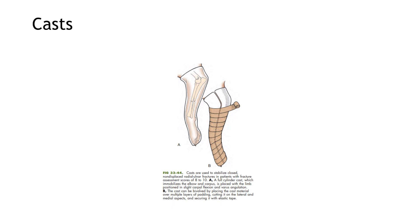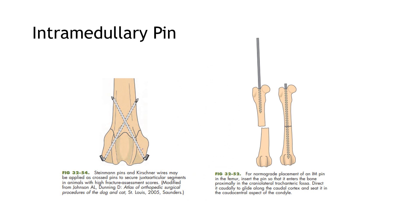A Robert Jones bandage is done in patients with assessment scores of 8 to 10. For intramedullary pins, Steinmann pins and Kirchner wires may be applied as cross pins to ensure juxta-articular segments in animals with high fracture assessment scores. In our procedure, we just fractured the bone obliquely, so we did not use any Steinmann or Kirchner wires.